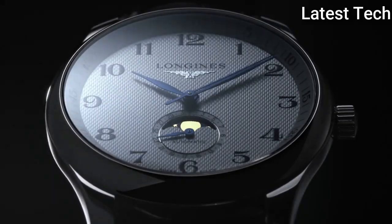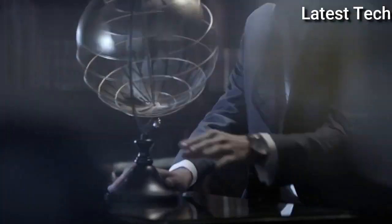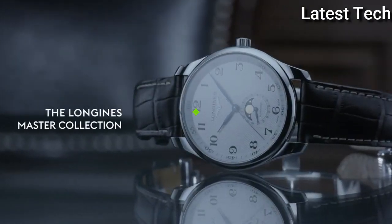Case size 40 mm, band width 21 mm, deployment clasp. Water resistant at 30 meters (100 feet). Functions: date, hour, minute, second, moonphase. Master series, dress watch style. Watch label: Swiss Made.